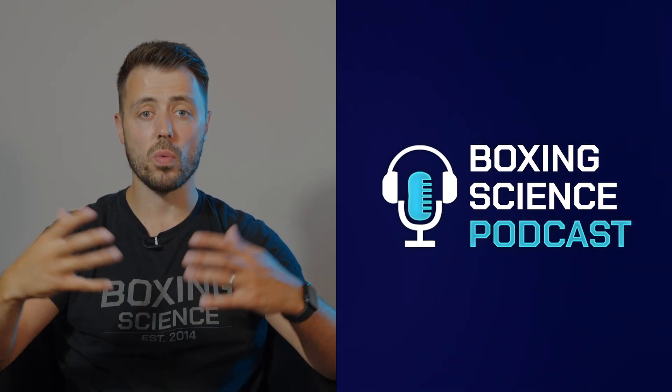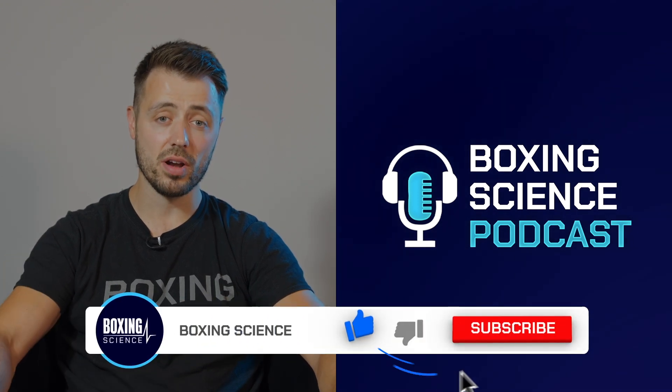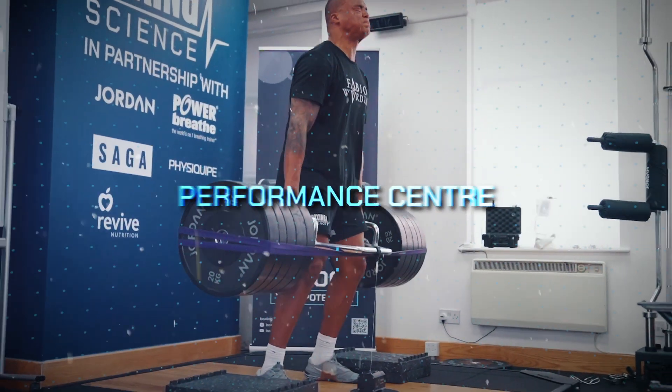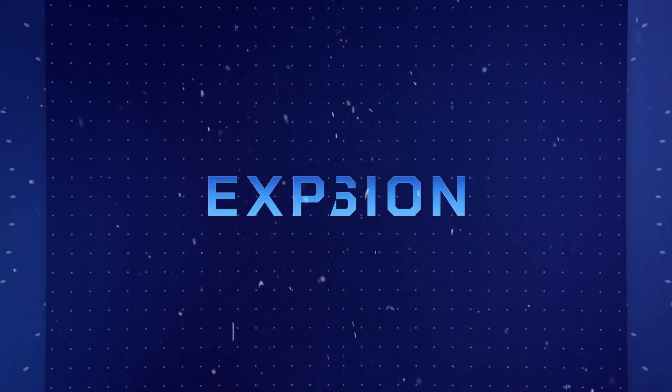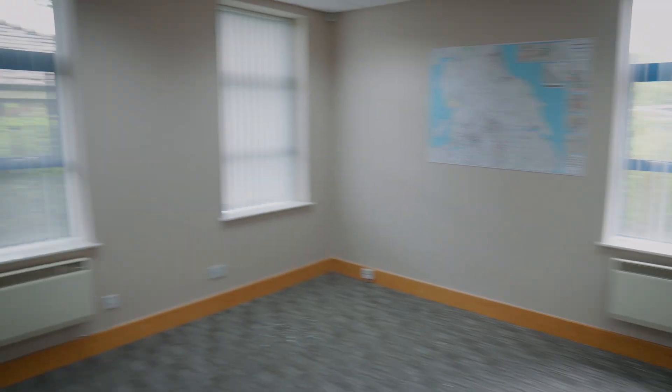On the podcast we're going to be having guests come in — coaches, athletes, practitioners — all working in boxing and combat sports. If you're not subscribed yet, hit the subscribe button because we're going to bring some really good content coming soon. This is part of our expansion of the Boxing Science Performance Centre, which we explained in a previous video. If you haven't seen that yet, go check that out.